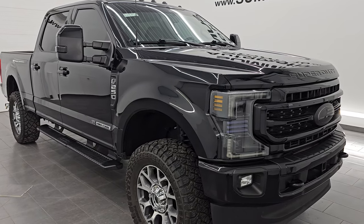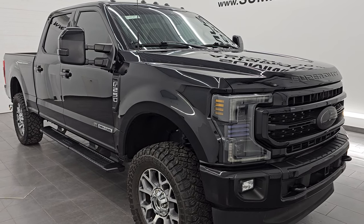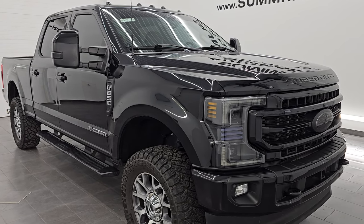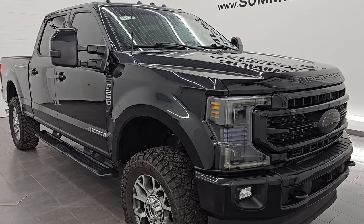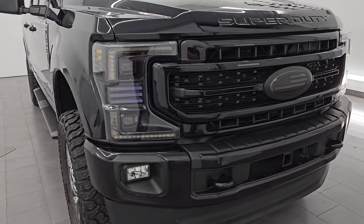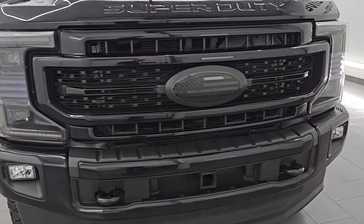It has a fresh oil and filter change. All the fluids have been checked and topped off. It has four like-new tires and this thing is 100% ready to go. This is a one owner, clean title history, clean Carfax, always owned in Oklahoma and Texas.